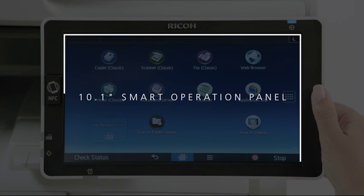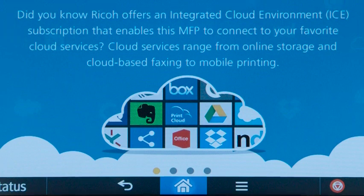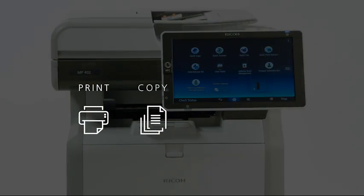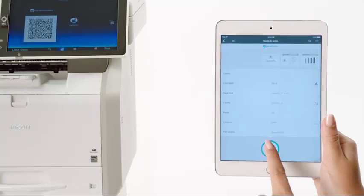It starts with the 10.1-inch smart operation panel. Cloud solutions, apps, and shortcuts make workflows work better. Print, copy, scan, and fax — even from your smart device.